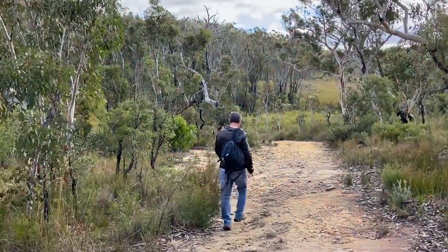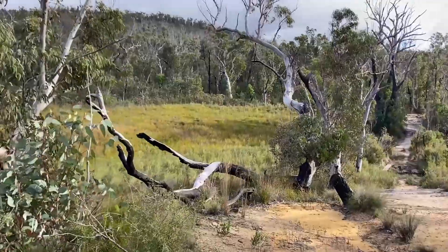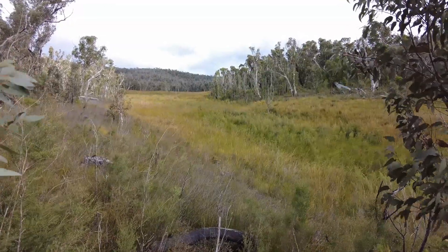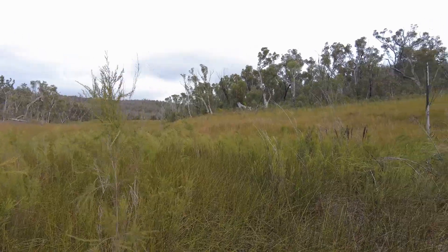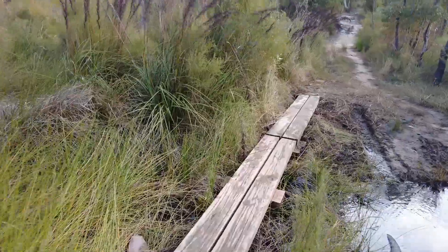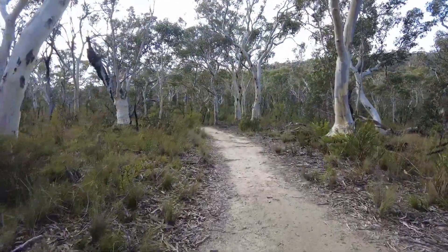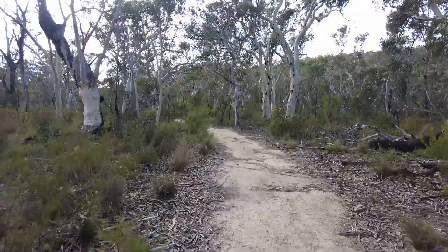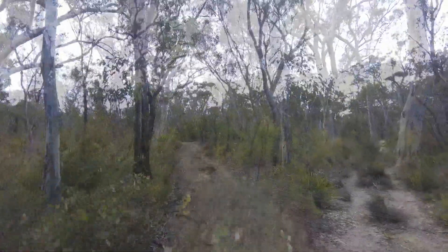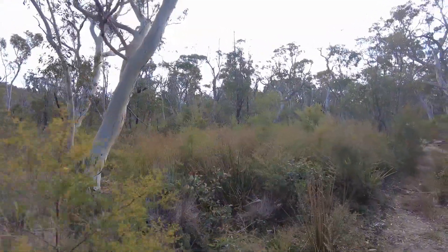Coming down now — looks like we're heading down towards the swamp. Somebody's been nice enough to lay some rye slippers across there. Just noticed a bit of a change in the terrain we're walking through. Just came through quite a marshy area and now we've come out into these eucalyptus trees — these are the ones that koalas love.